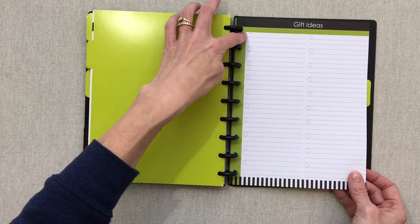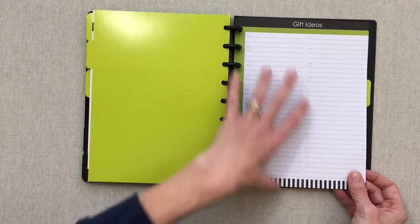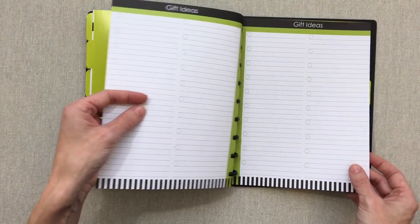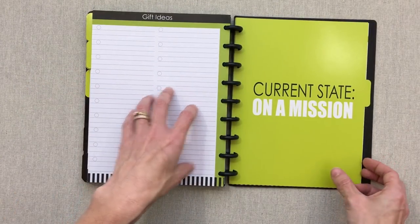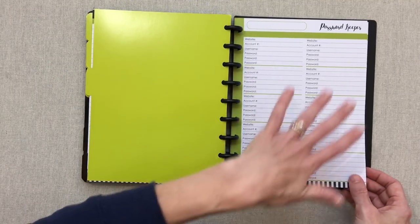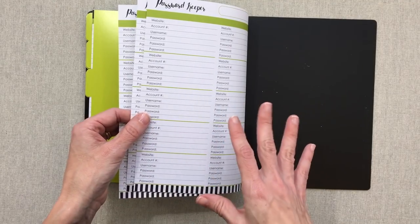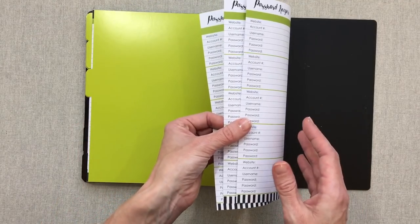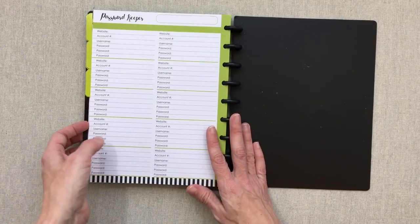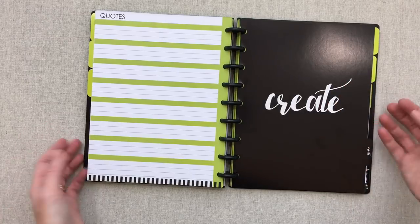The next unlabeled tab is gift ideas — tick-off boxes with three lines each to keep track of gifts for different people throughout the year. That's two pages front and back — four pages total. The last tab is a password keeper: three full pages front and back — six pages total. Any extra sections you don't need can be taken out or used as extra note pages.